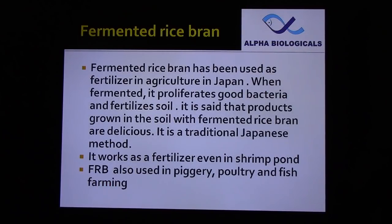Fermented rice bran has been used as a fertilizer in agriculture in Japan. When fermented, it proliferates good bacteria and fertilizes soil. Products grown in soil with fermented rice bran are said to be delicious — it is a traditional Japanese method. It also works as a fertilizer in shrimp ponds and is used in piggery, poultry, and fish farming. Now we are using it in shrimp farming.